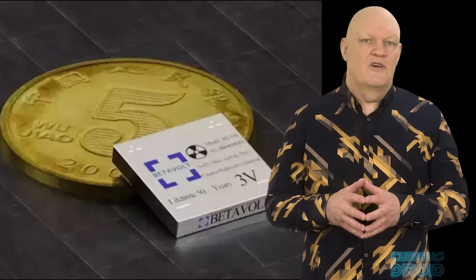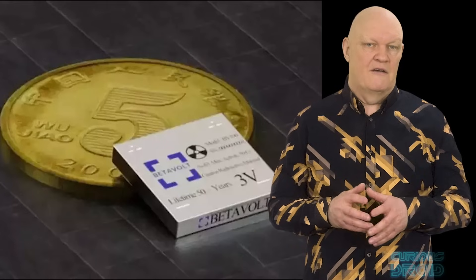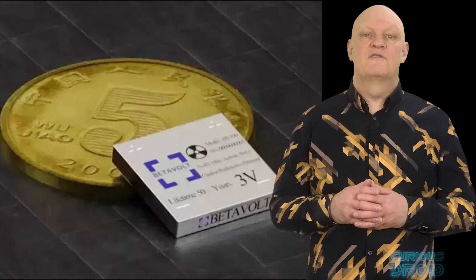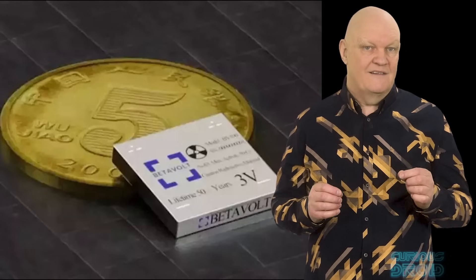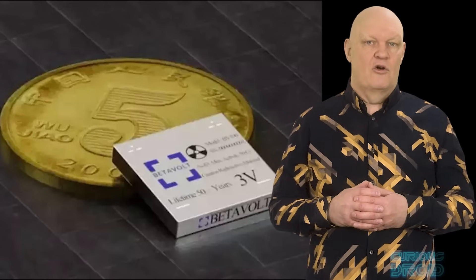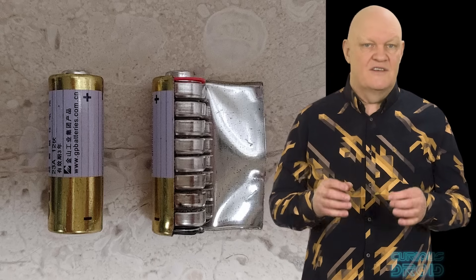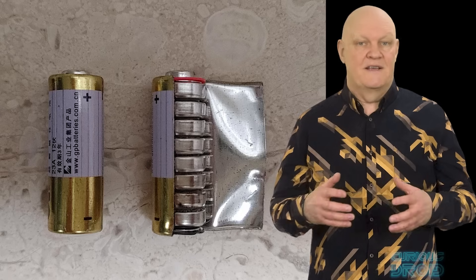In 2024, Chinese company Betavolt announced a miniature device that allegedly generates 100 microwatts of power at 3 volts with a lifetime of 50 years, using either carbon-14 or nickel-63. These could be made into coin-sized cells, and as it decays it turns into stable, non-radioactive copper-63, so when it's disposed of it's no longer a hazard to the environment. Because they are single cell generators, they can be stacked either in series to increase their voltage or in parallel to increase their current, or in a combination of both to create larger capacity generators.